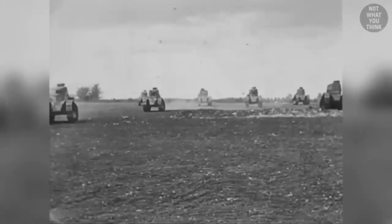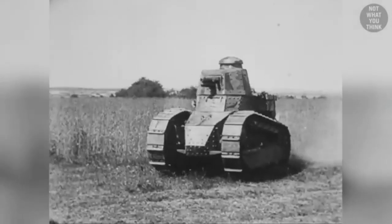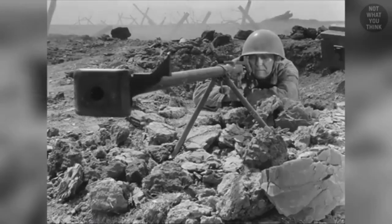But where that hypersonic jet of destruction comes from, what could be done to protect against it, and why that same jet is used in the design of nuclear bombs — is not what you think.